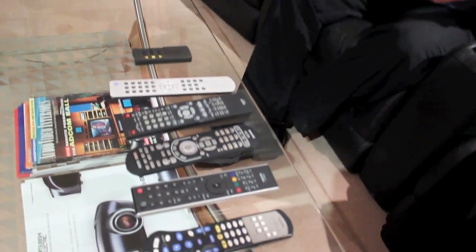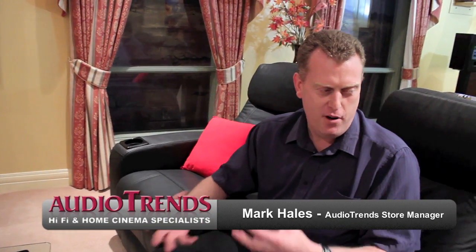There must be a simpler way. Everything a customer buys has a remote control, so you end up with five, six, seven remote controls sitting on your coffee table.